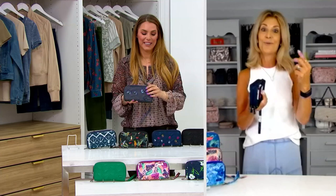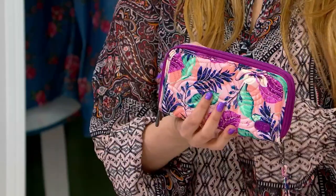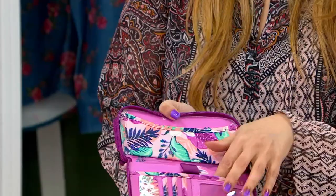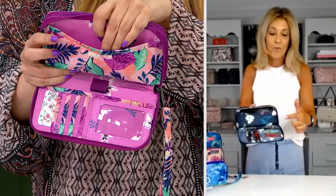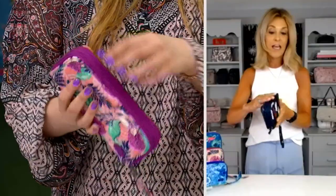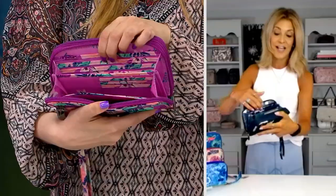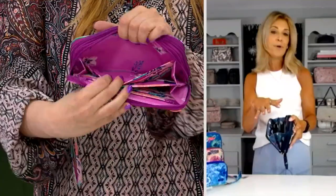The reason this is called the Splitz is because it's actually split into two sections. Not only are you getting a twofer — a clutch meets wallet — but you're getting the security of two full sections. In that first section there's a pen holder and a spot for your phone. That slip pocket is a great place to put your phone, making it so convenient when you're running into the coffee shop or grocery store. You've got your pen holder, four card slots, RFID protected, and a slip pocket. When you go to the other section, that's where you have 18 RFID protected card slots.